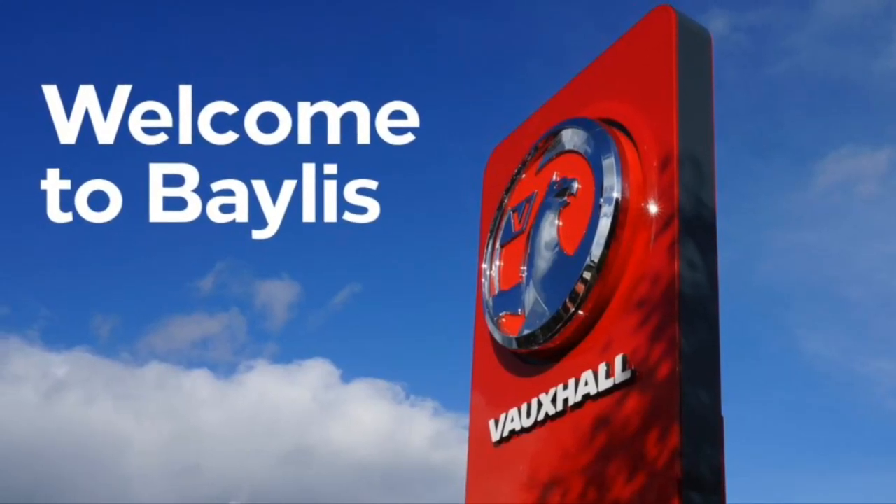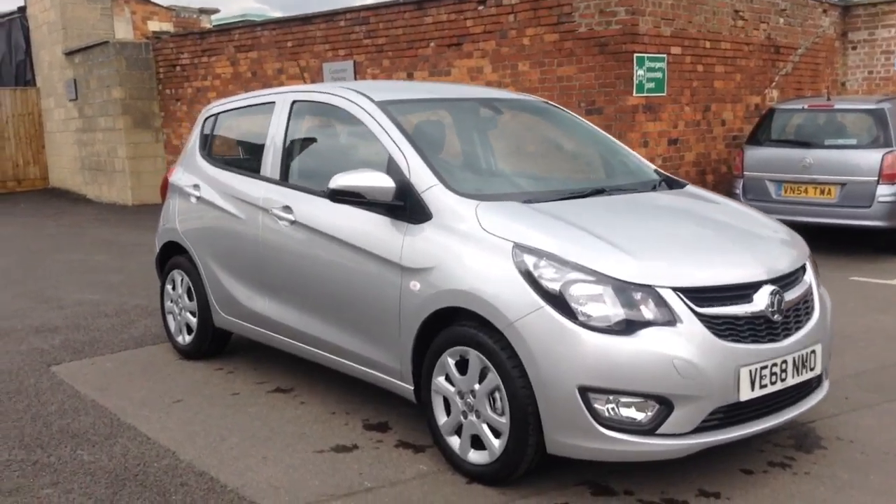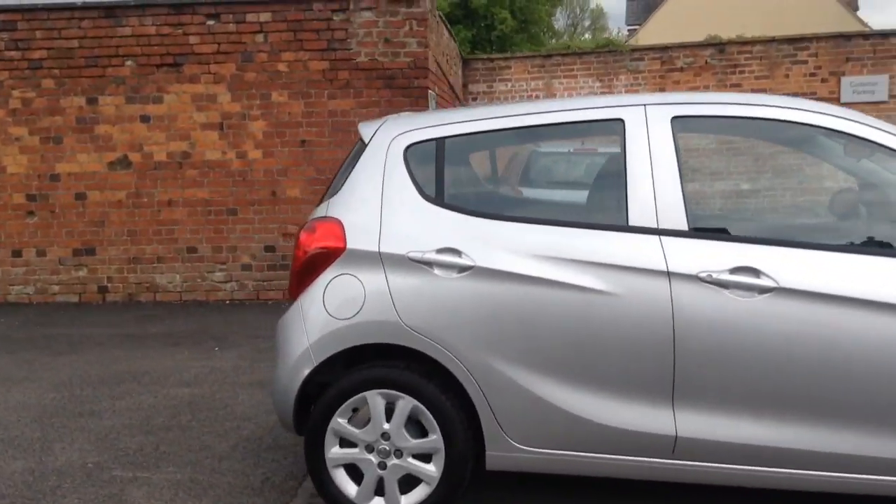Welcome to Bayless Vauxhall. Today we will be viewing a Vauxhall Viva 1 litre manual petrol with approximately 50 miles on, finished in a beautiful sovereign silver.